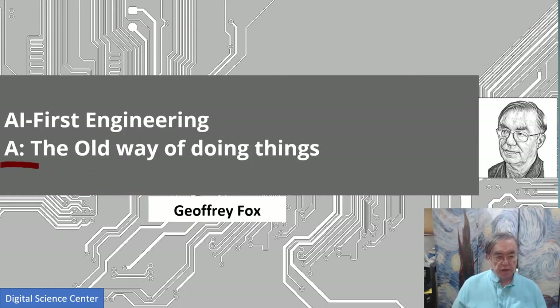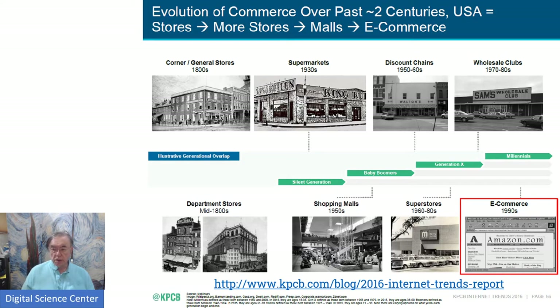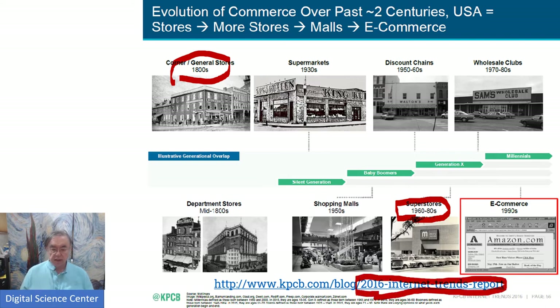This is the first part, which goes through the old way of selling things. Here is a picture of the evolution of commerce from the 1800s through the superstores, which is maybe the heyday of classic stores in the 1980s. This comes from the Internet Trends document from 2016 — a pretty interesting document each year. Some of the best things no longer appear, because I assume they think they're constant.